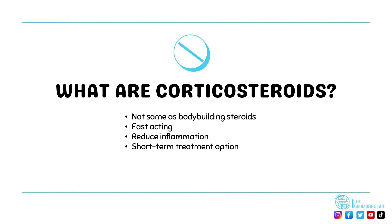Corticosteroids are strong and work very quickly, which is why they are often used to help treat those who are having a flare-up. They are usually used as a short-term treatment option, as they impact on the amount of cortisol that is produced by the adrenal glands in the body.